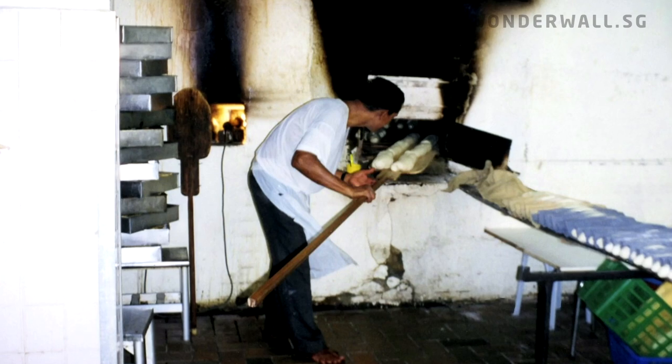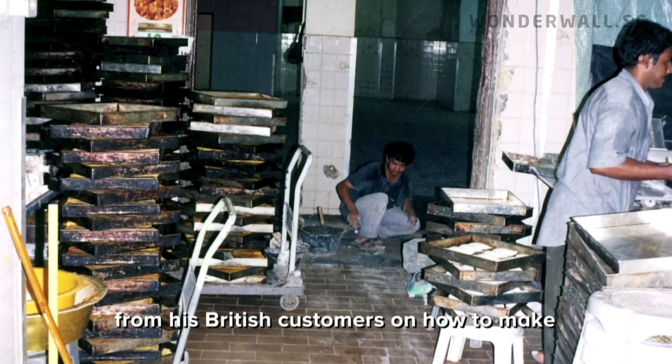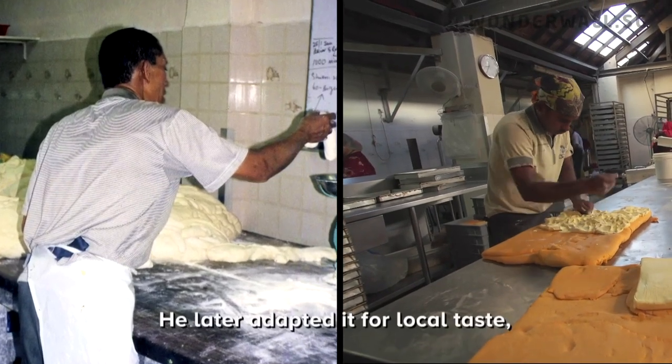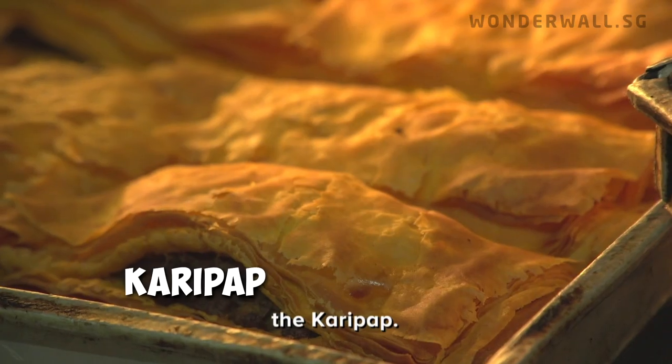When the British were still here? During colonial times, the founder had learnt from his British customers how to make British meat pies and puffs. He later adapted it for local taste, which spawned its signature snack — the curry puff.